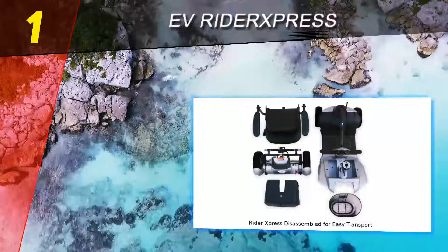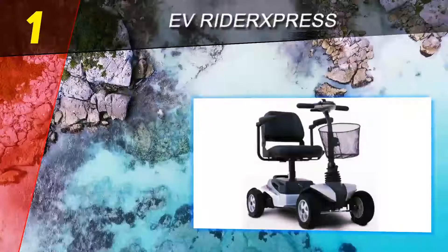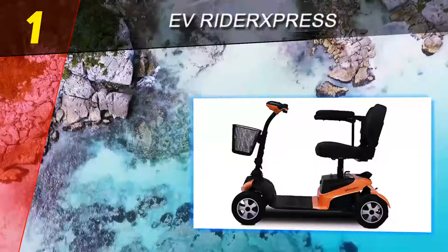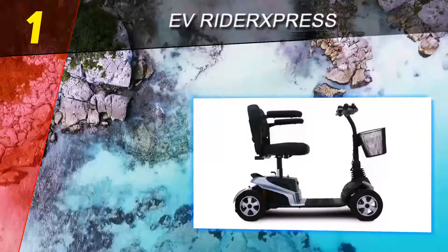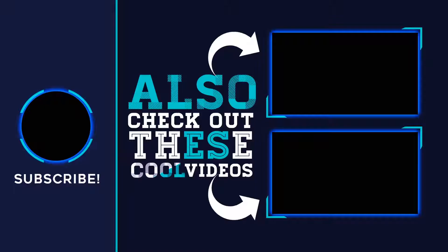The EV Rider Express is an excellent choice for a mid-range power scooter. It has a handsome and durable design, is quick, and can travel more than a dozen miles on a single charge. It also has distinctive features such as monoshock suspension and an optional cup holder. This durable power scooter is a smart purchase if you favor speed, range, and dexterity. For more information and pricing, check out the product links in the description. Thank you for watching — please subscribe to our channel, share this video, and hit the like button.